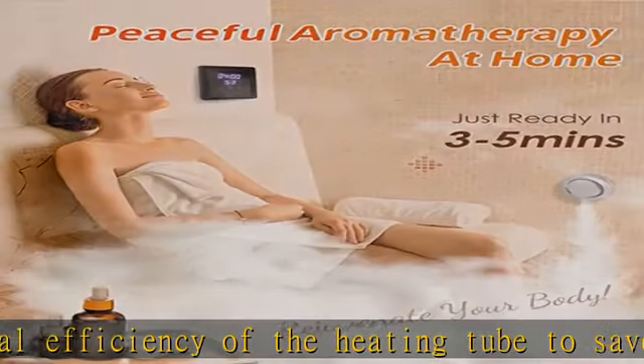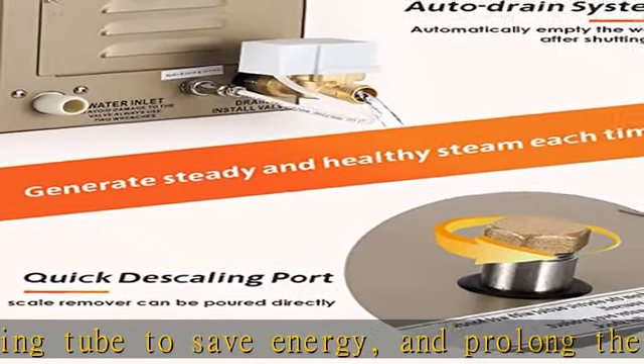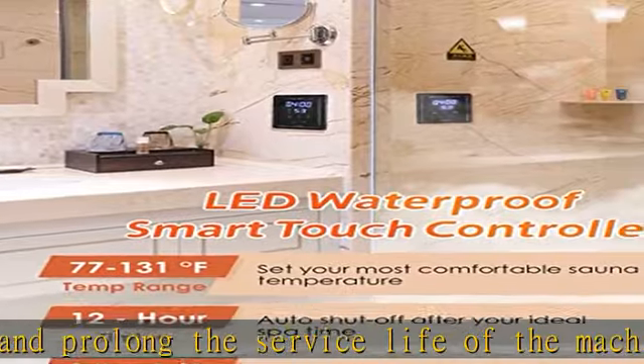Safety design: the steam generator for shower is designed with overheat protection, water shortage protection, and overpressure protection. It's definitely a trustworthy gift option.